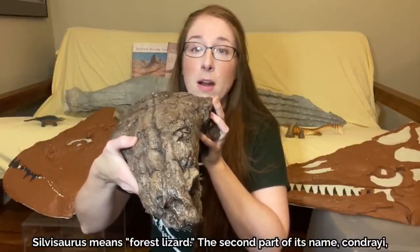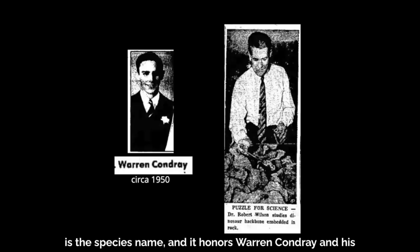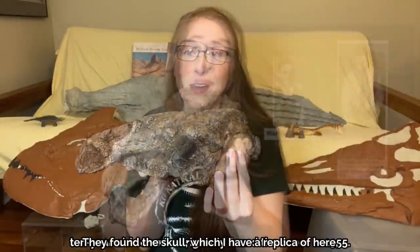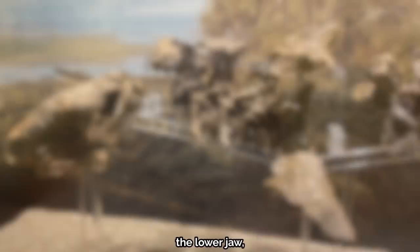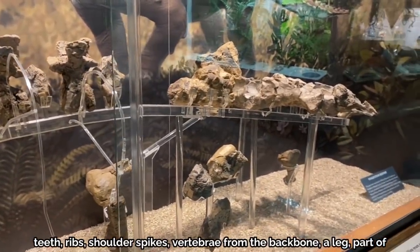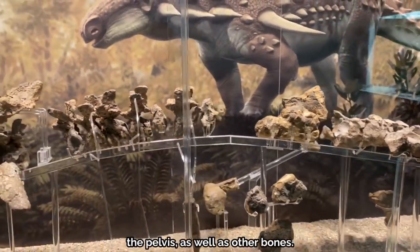The second part of its name, chondraei, is the species name, and it honors Warren Chondraei and his 10-year-old son, who originally found the bones in 1955. They found the skull, which I have a replica of here, the lower jaw, teeth, ribs, shoulder spikes, vertebrae from the backbone, a leg, part of the pelvis, as well as other bones.